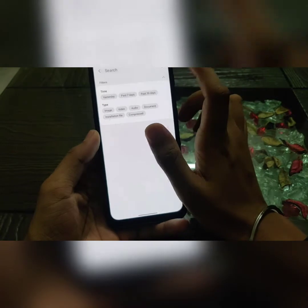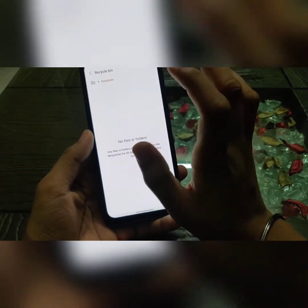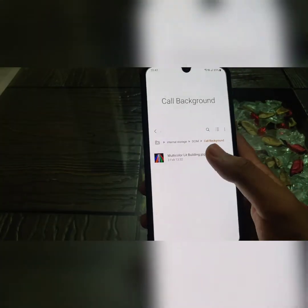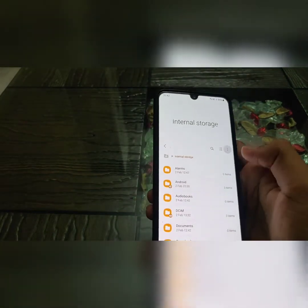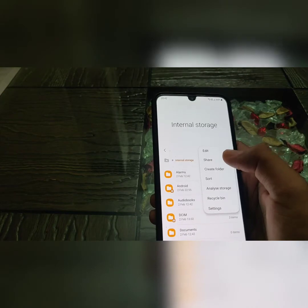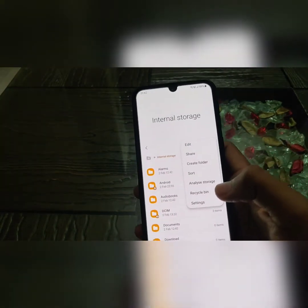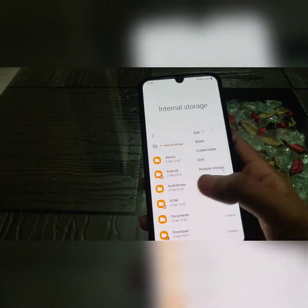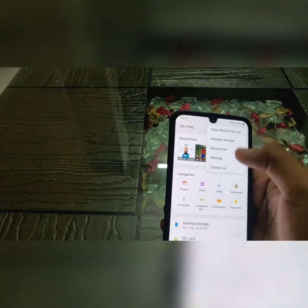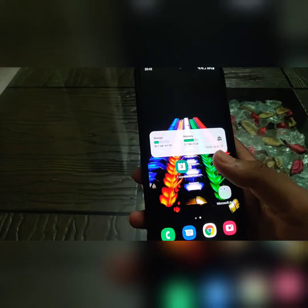In the My Files option, if you search, you'll get a new option called Recycle Bin. For example, if I delete an image, as you can see you can get it back from the Recycle Bin. Previously we had the recycle bin in the gallery option but not in the internal storage options. This is the most useful feature — many times I have deleted a file and couldn't find it anymore.